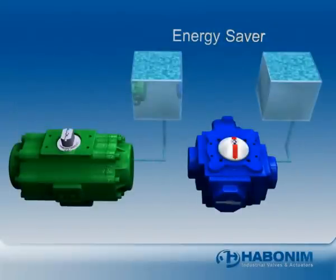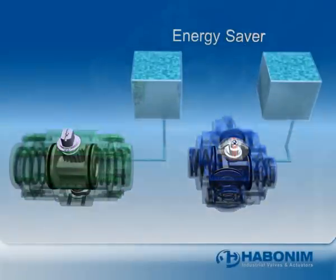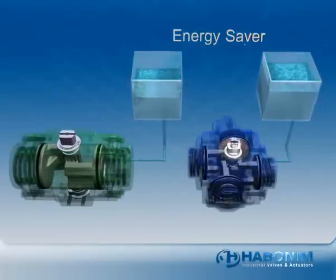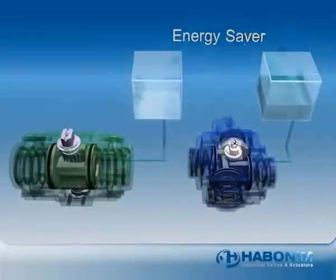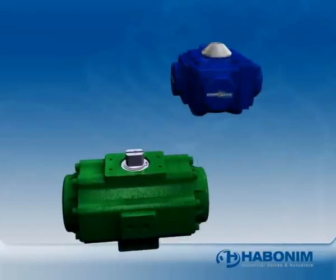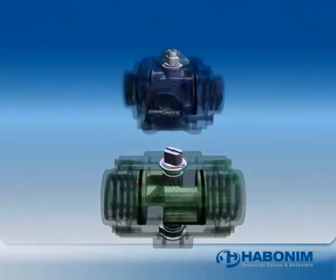Compact consumes less air by eliminating dead space in the actuator. With single and double piston mechanisms, the chamber between the piston and the end cap has to fill with air before the pistons move. With Compact, the pistons move immediately. Compact actuators have a shorter, faster stroke, moving a shorter distance than a comparable two-piston actuator.